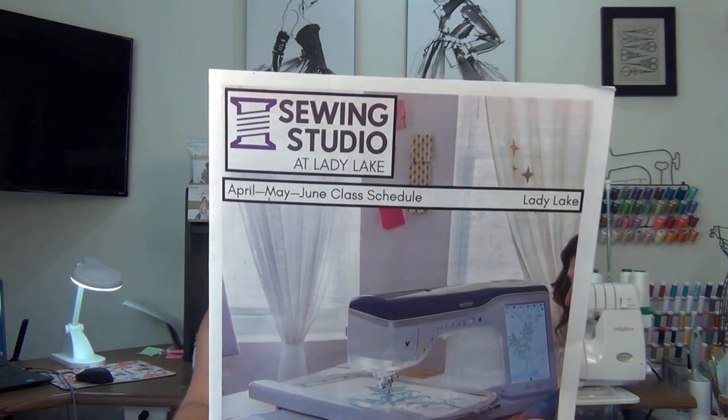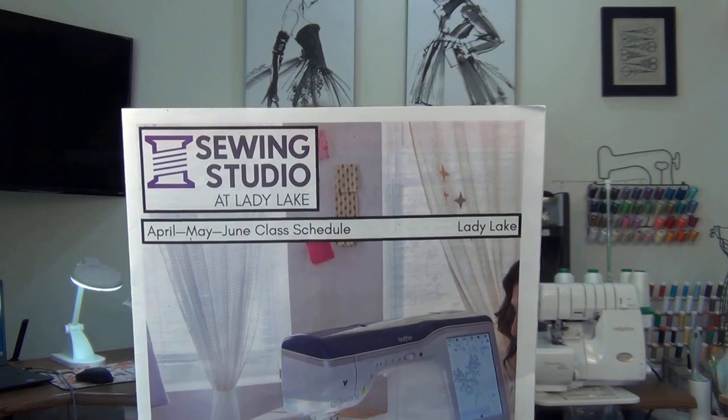Well, I hope you enjoyed that little tour of the Sewing Studio in Lady Lake. They also sent me home with a class schedule — they have classes at the Lady Lake location and at their Maitland, Florida location. They also sent me home with a little goodie bag. Let me show you — post-it notes that I can always use for my post-it note holders. Very nice. And I got a pen with their name on it, the Sewing Studio.